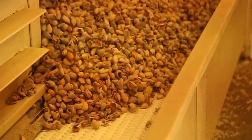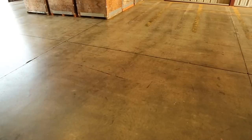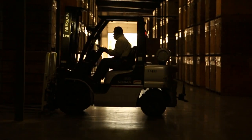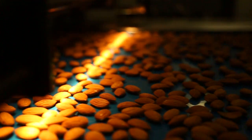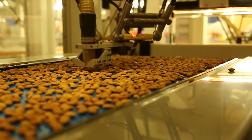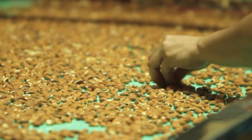Almonds are separated into two groups: whole in-shell almonds and shelled almond kernels. From here, both the in-shell and shelled almond kernels are then sent to what's called a processor. Processors use state-of-the-art facilities to remove any defects or foreign materials. They also sort and grade almonds for quality and safety. Then, the nuts are generally handled in one of three ways.